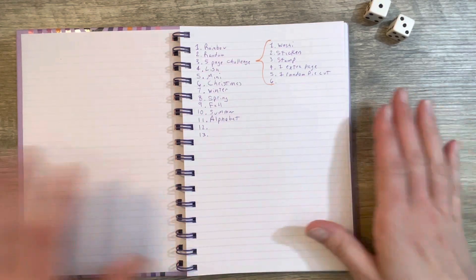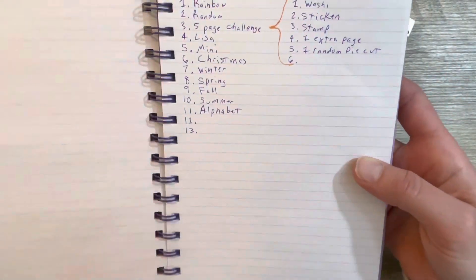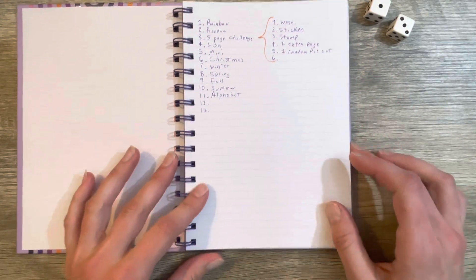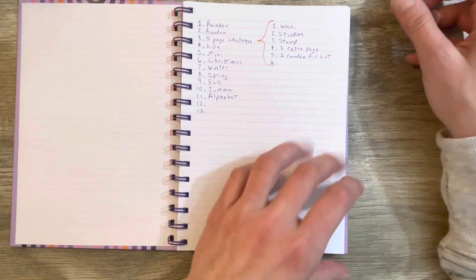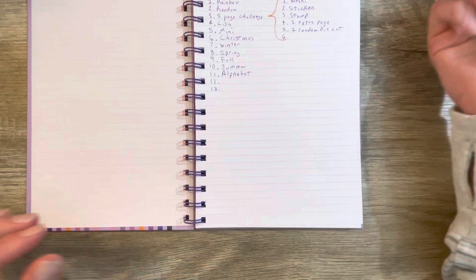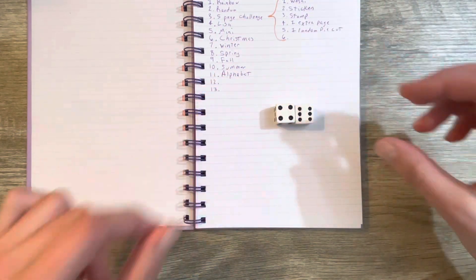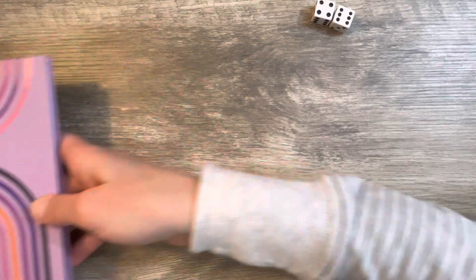So what do you think guys? That's my list and I'm so excited. Should we roll the dice and see which glue book we can play with this evening? Okay — that's ten — we're gonna work in the summer glue book! Let me dig that out and get some cool things to work with here.